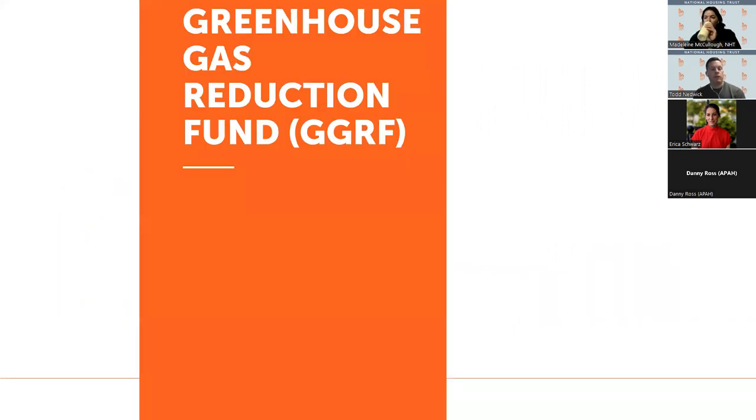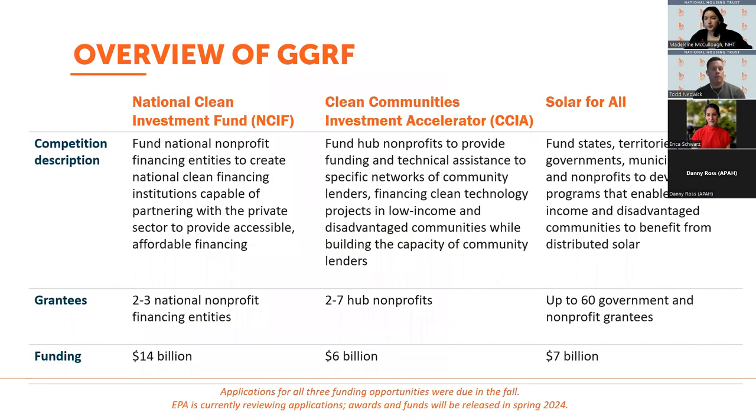Moving on to the Greenhouse Gas Reduction Fund — this is an EPA program that includes a total of $27 billion spread across three different competitions: the National Clean Investment Fund, the Clean Communities Investment Accelerator, and Solar for All. These competitions vary in terms of eligible entities and the types of projects funded. The NCIF includes $14 billion that will be distributed to two to three national non-profit financing entities, which will develop capital products to support decarbonizing and energy efficiency across the building sector, transportation, and distributed generation such as solar.